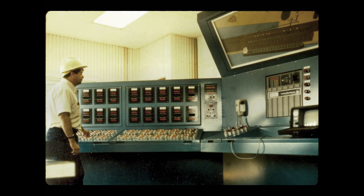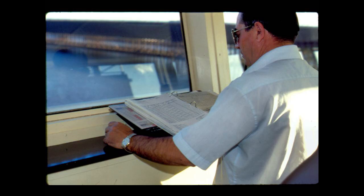Two people can load an entire ship with 60,000 tons of pellets in less than five hours without ever moving the ship.